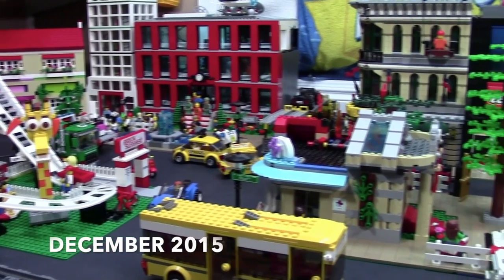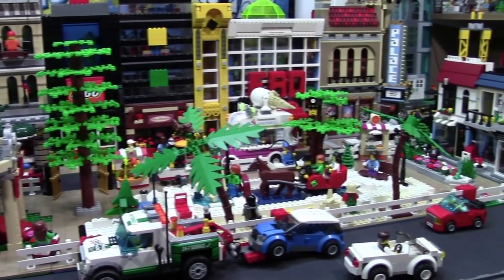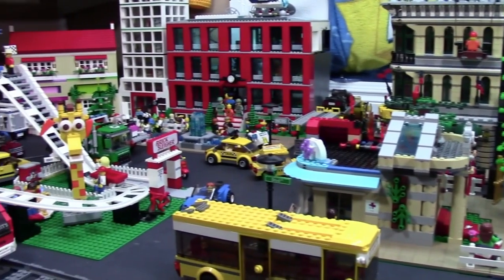Hey everybody, BrickLover18 here with my November 2015 LEGO City Update. Because it is December, I've done some Christmasy things around my LEGO City this month.